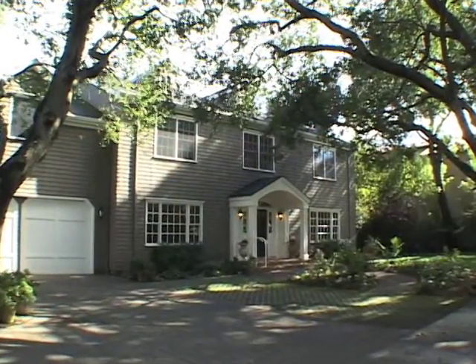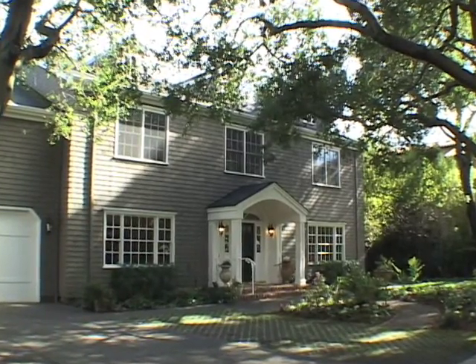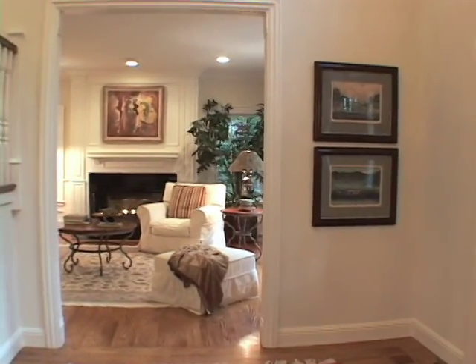Hi, my name is David Weil and I'm the listing agent for 662 Berkeley Avenue in the Menlo Oaks area of Menlo Park. This traditional colonial design built by Dennis Morrissey is a fantastic family home that offers all the amenities you would expect.